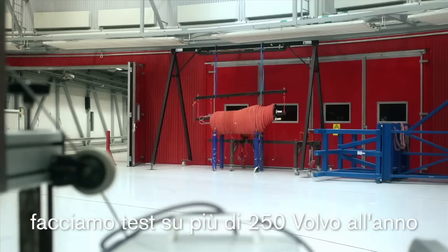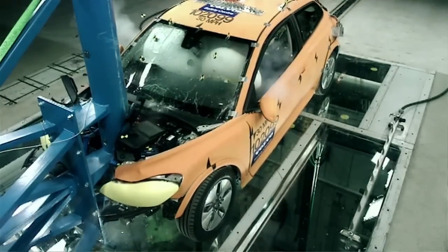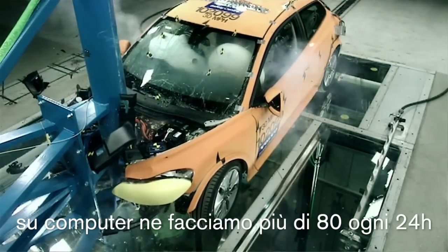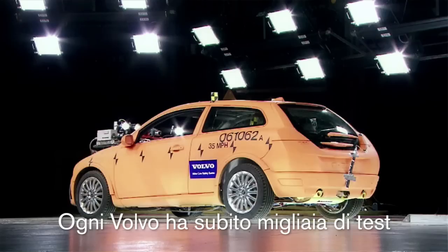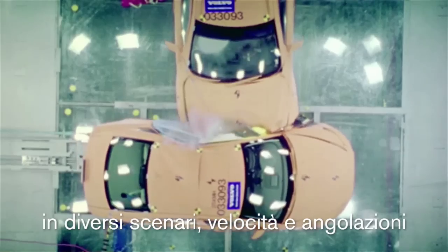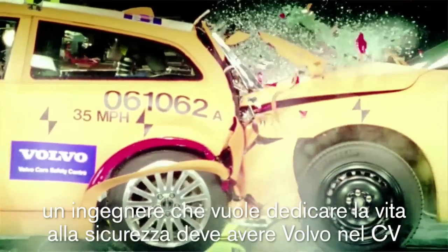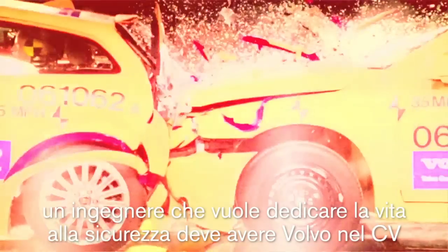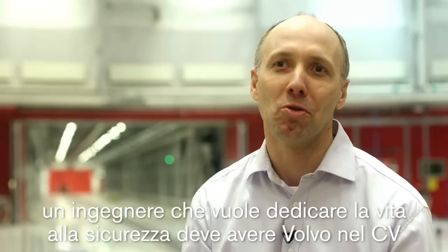In this facility we crash more than 250 Volvo cars each year. However, in our computers we conduct more than 80 full-scale crash tests in 24 hours. This means that a Volvo has been crashed several thousands of times in different configurations, different speeds, different angles, before it even exists as a first prototype. To be an engineer dedicating your life working with safety, Volvo is really what you want to have on your CV.